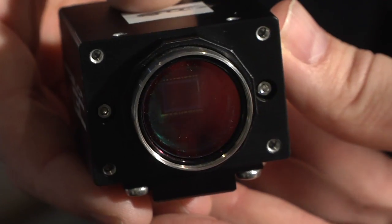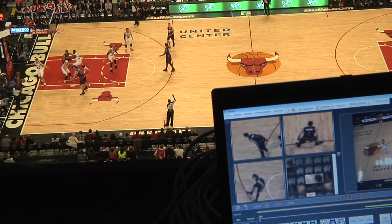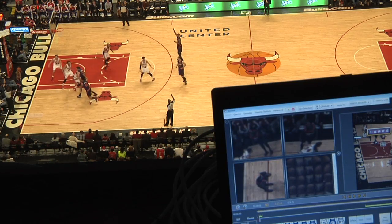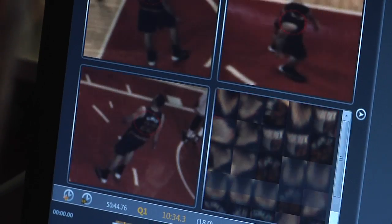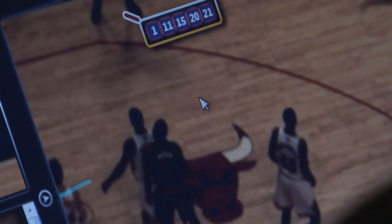Each of the 30 NBA arenas and three college venues have six cameras in the arena, and they capture player movement. How they're identifying players is optical character recognition — the cameras identify the back of player jerseys, reading the numbers off of them. It's really just an image, taking one image over another and matching those together.